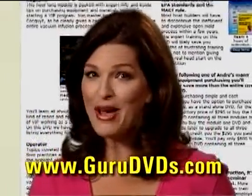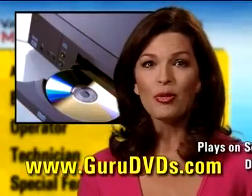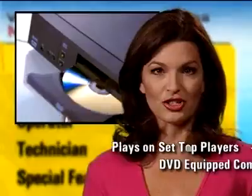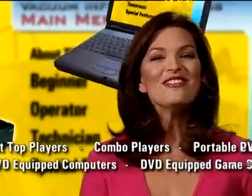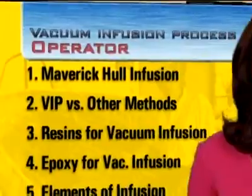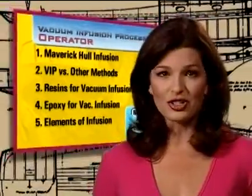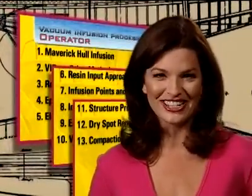The sooner you make a purchase, the sooner your employees will be trained. Our DVD will play on inexpensive set-top players, combo TV-DVD units, computers, and even game machines equipped with DVD drives. Module 2, the Operator System, contains almost two hours of must-see VIP instruction.